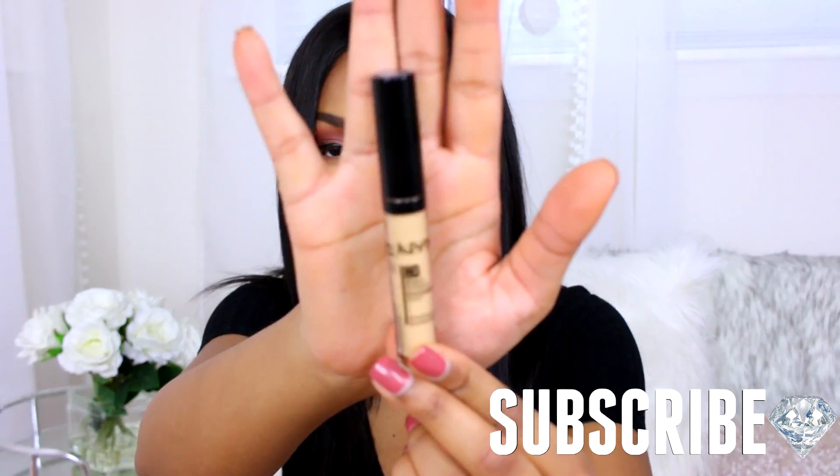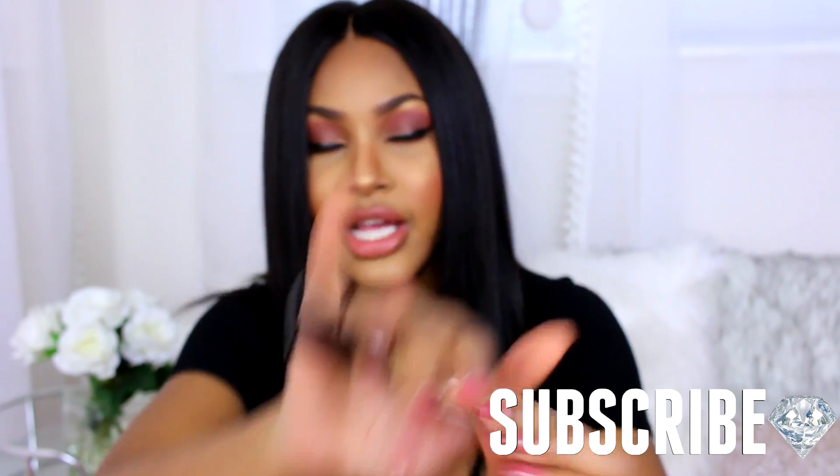I also picked up the NYX HD Studio Photogenic Concealer in CW63. This is my classic concealer — if you've seen my tutorials, you've seen me use this. I don't think I'll ever stop using it; it's literally one of my favorites.